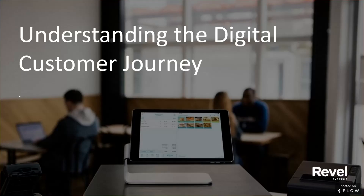Hello, I'm Peggy Carruthers, Custom Content Manager at Food News Media, and I'd like to welcome you to today's webinar: Understanding the Digital Customer Journey.